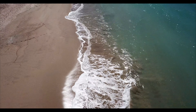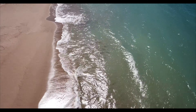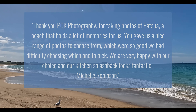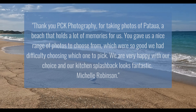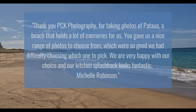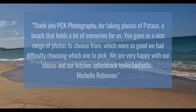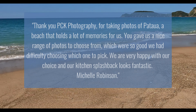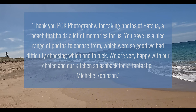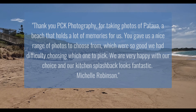Some said that it would barely suffice and others said it would be fine. And in the end Michelle wrote this back to us with a review attached: Thank you PCK Photography for taking photos of Patoa, a beach that holds a lot of memories for us. You gave us a nice range of photos to choose from which was so good we had difficulty choosing which one to pick. We're very happy with our choice and our kitchen splashback looks fantastic. Thank you, Michelle Robinson.